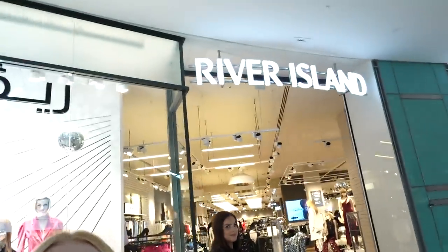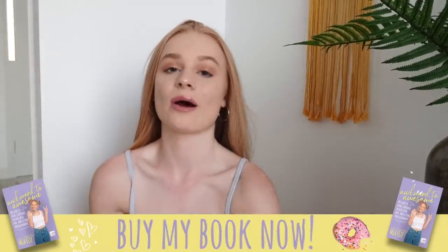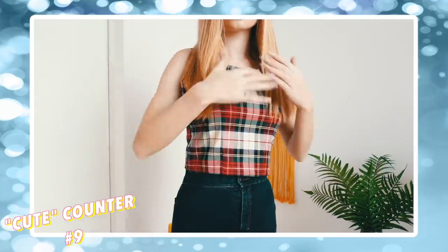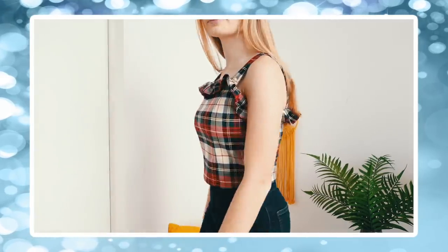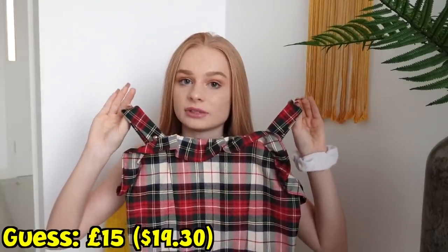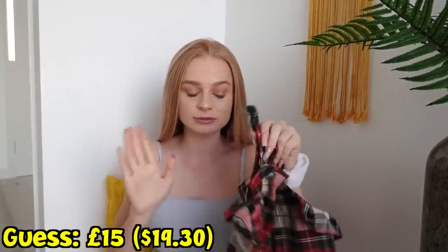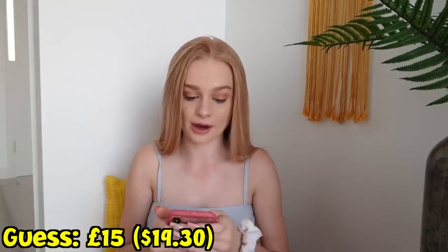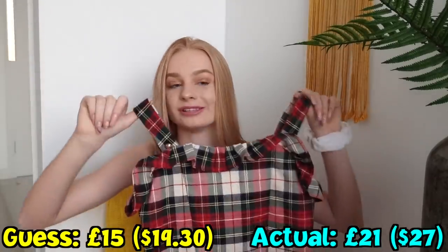Shop number three — I'm going to River Island. I go to this shop quite often so I feel like I probably know the prices. I actually ended up only getting one item from here: this really cute Christmassy style pattern top. It was from the kids section, which makes it a bit cheaper. I'm going to say this was about 15 pounds. I'm wrong — it's 99 dirhams, which is about 20 pounds. It's actually 21 pounds. Wrong again, but not too wrong.